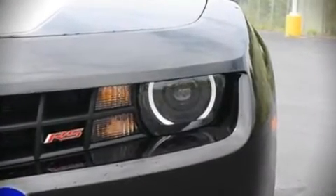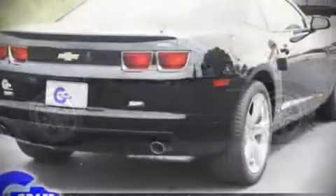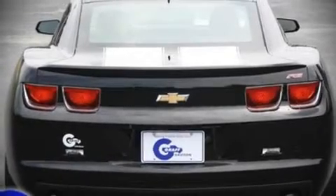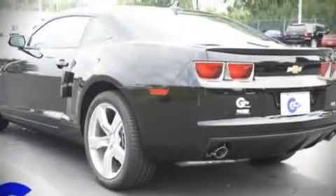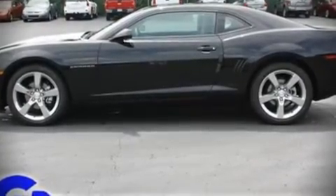Premium leather seats provide maximum comfort, wrapping drivers and passengers in a shroud of luxury. You and your passengers will enjoy the stereo system, which includes a CD player with AM/FM radio, steering wheel-mounted audio controls, and nine speakers providing excellent sound throughout the cabin.